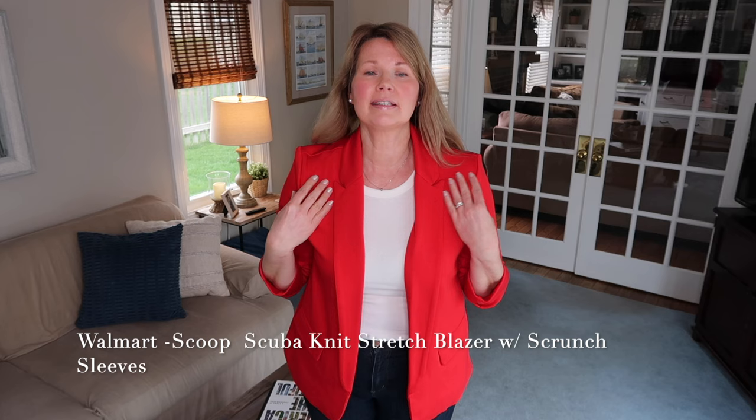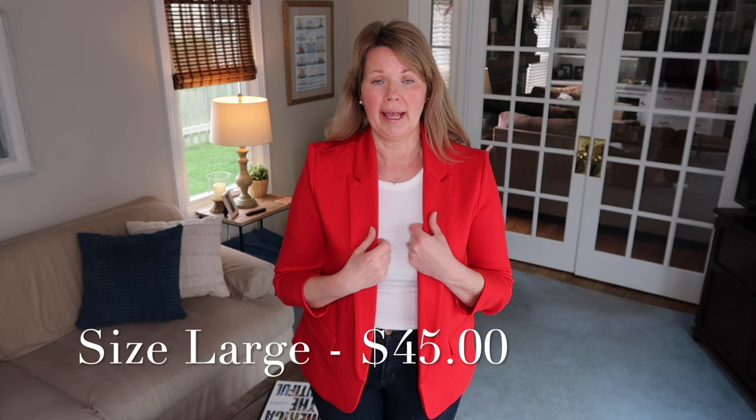The next item is this adorable blazer from Walmart — it's the Scoop brand. Underneath I have a new tank from Target's A New Day line, but this blazer is so cute. It has ruching on the sleeves that gives that pushed-up, laid-back look that I absolutely love, and they stay up. It's got a regular blazer collar, no buttons — it's just open in the front. There are flap details but these are faux pockets.